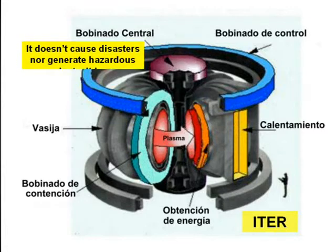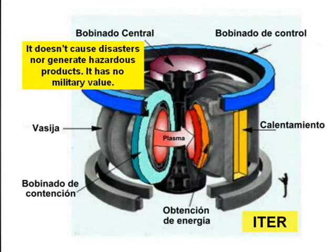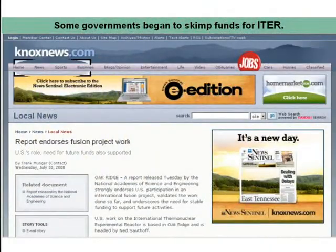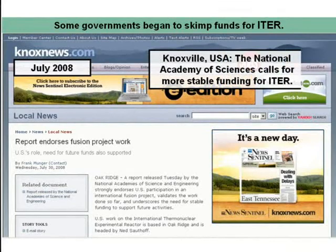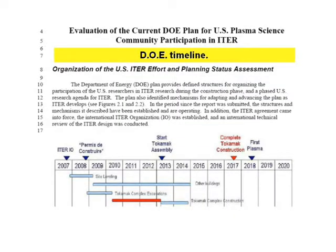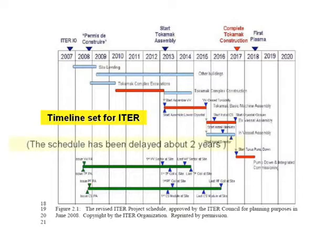It doesn't cause disasters nor generate hazardous products, and it has no military value. But in these times of crisis, governments may tend to concentrate their spending on projects involving immediate economic or military benefits. Some governments are beginning to cut funds for ITER. In a Knoxville publication dated July 2008, we see that the National Academy of Sciences was calling for more funding for ITER. We also see a document from the National Research Council confirming the interest of U.S. physicists to strengthen their presence in that project. The timeline of the Department of Energy for ITER is shown.